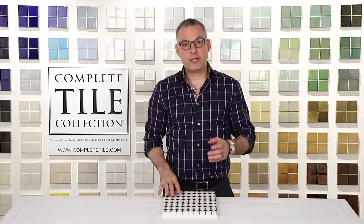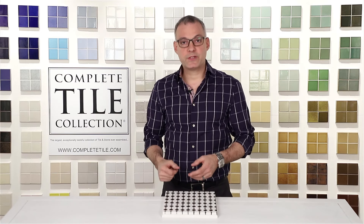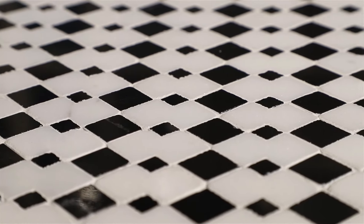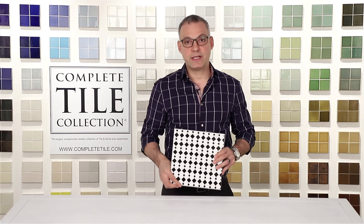Speaking about foyers, we have been working on a really special project. This one happens to be in the St. John's Woods section of London. This is an old Victorian townhouse that's in the process of being modernized in a really wonderful way. Our Jordan pattern, which has been designed by our own Graham Barr, was selected to be used in this project.